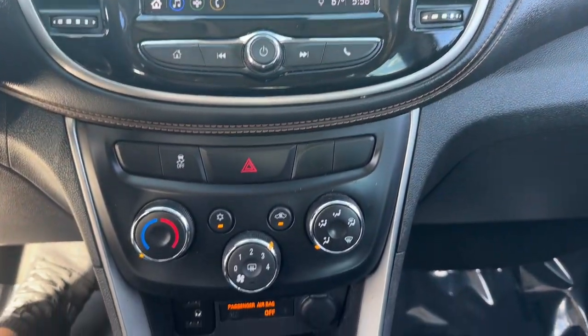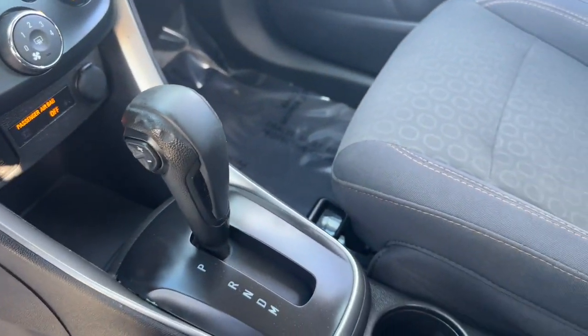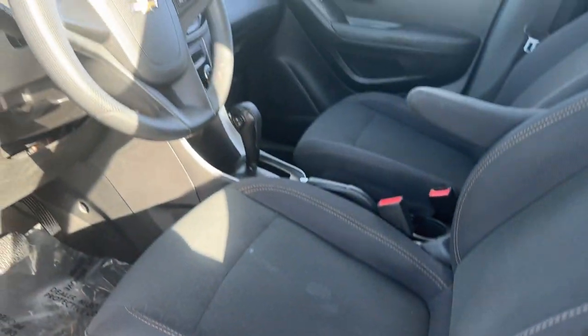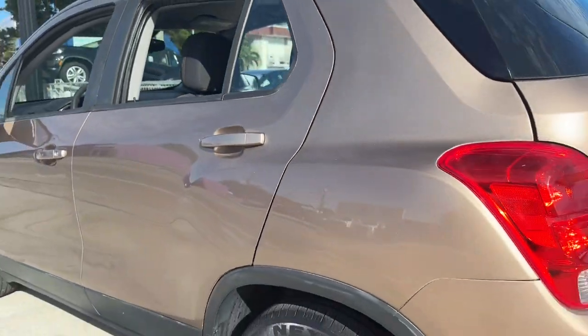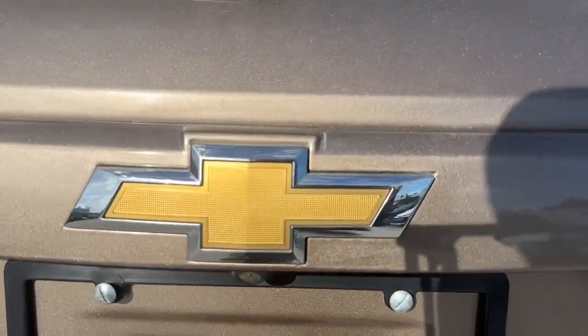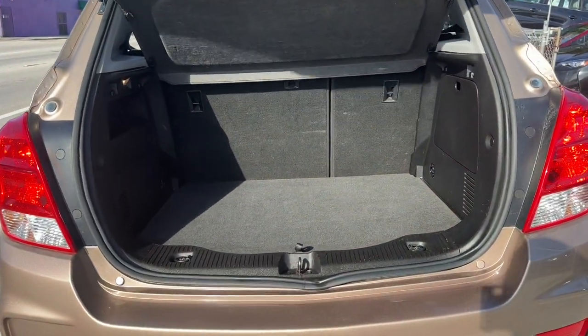These are just some of the great options this vehicle comes with: Apple CarPlay and/or Android Auto, Keyless Entry, Premium Sound System, Satellite Radio, Backup Camera, Steering Wheel Audio Controls, Alarm, Electronic Stability Control, Rear Spoiler, Intermittent Wipers. See how much fun it can be to drive a car that's designed with your urban lifestyle in mind.